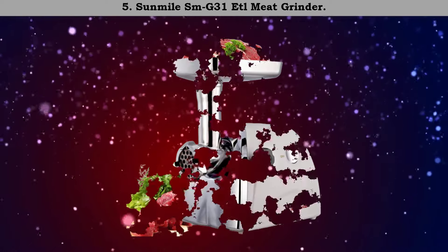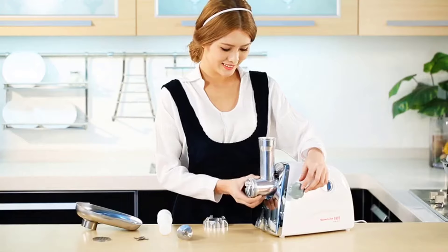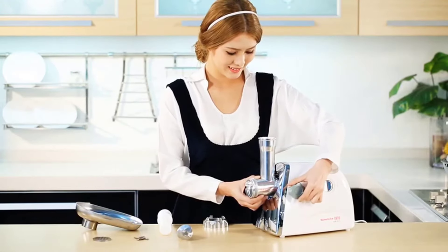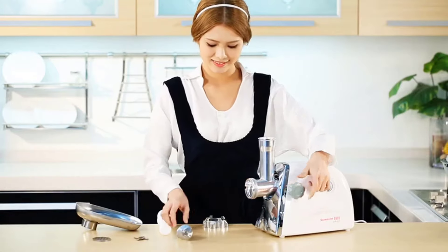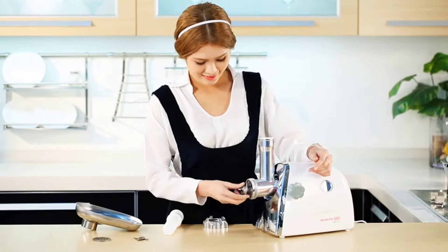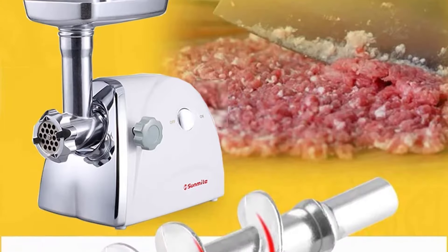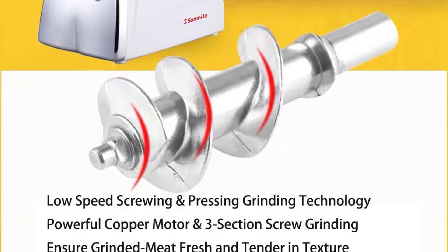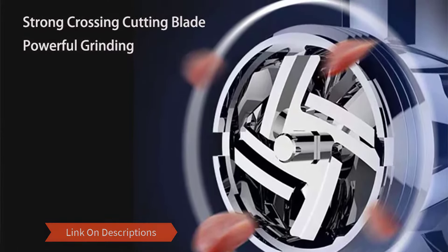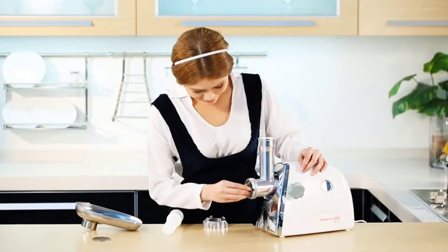Those who are looking for a reasonably priced meat grinder will find one in the Sunmile SMG-31 ETL electric meat grinder and sausage stuffer maker. This meat grinder has been designed to be an upgrade of the hand grinder and allows the user to grind meat sufficiently. Thanks to its powerful 800-watt motor, the SMG-31 can grind up to 150 pounds of raw meat per hour. A well-placed on/off switch makes it easy to operate.